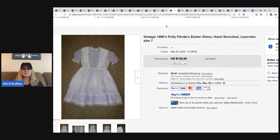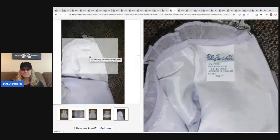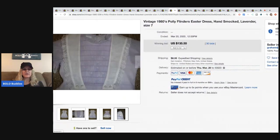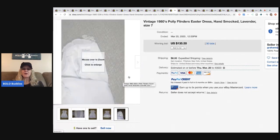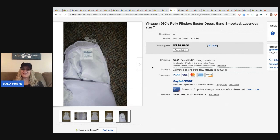This vintage 1980s Polly Flinders Easter dress — Martha Miniatures is also a really good brand. If you want to see more on toddler dresses you can sell for big money, check out my toddler dresses BOLO category video. This one sold for $135.50 with 30 bids, and the buyer paid shipping.